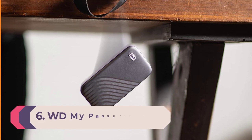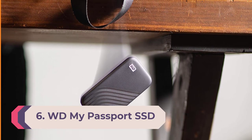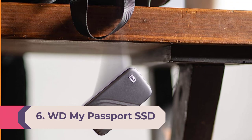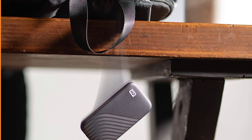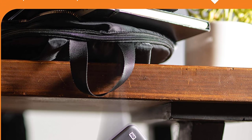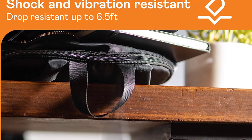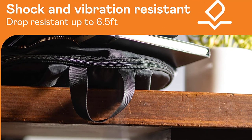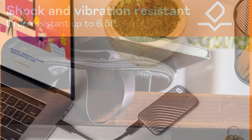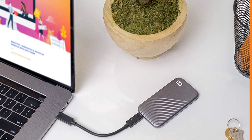Number 6: WD My Passport SSD, USB 3.2, 1TB. The WD My Passport SSD with USB 3.2 doesn't look like its travel-enabling namesake, the My Passport Go, but it's all ready to go places. It's small — 3.9 x 2.2 x 0.4 inches — and attractive, with its shiny-ridged surface and choice of 5 snazzy colors: blue, gold, gray, red, and silver.